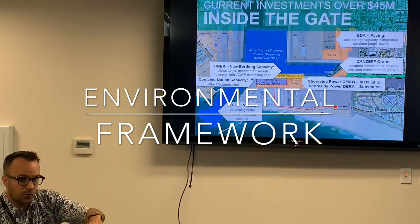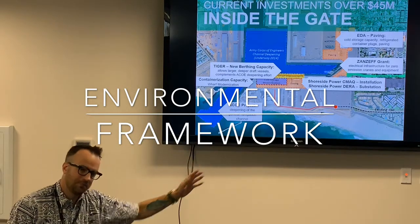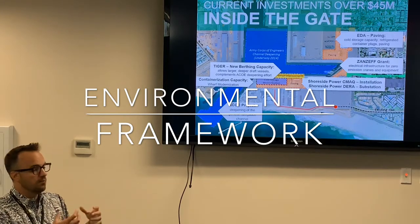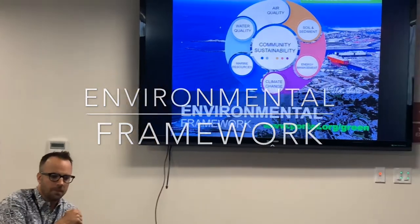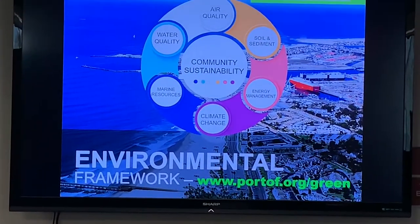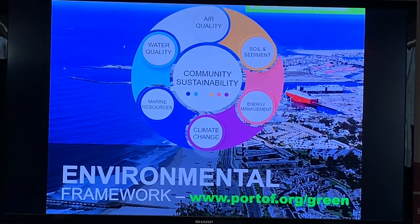This connects back to that crane. ZANZEF is a lovely acronym — it means Zero and Near Zero Emission for Freight Facilities. That is a state grant we applied for in partnership with the Port of Los Angeles to bring in more electrical infrastructure. What's happening right now — and I can jump into this with our environmental framework — we're at a really interesting time globally when it comes to logistics, supply chain, and cargo movement. Everybody from Walmart to Amazon to IKEA, all the big clothing and shipping companies, the awareness around air quality impacts and climate change has reached an inflection point.